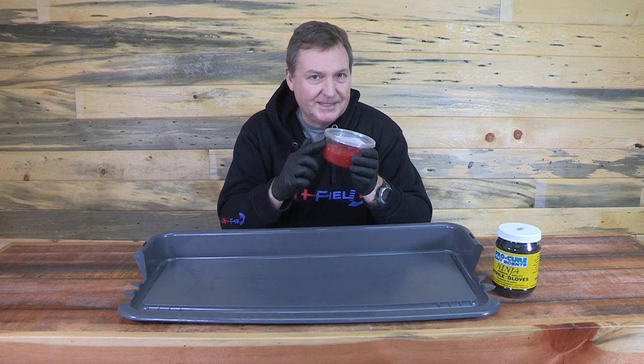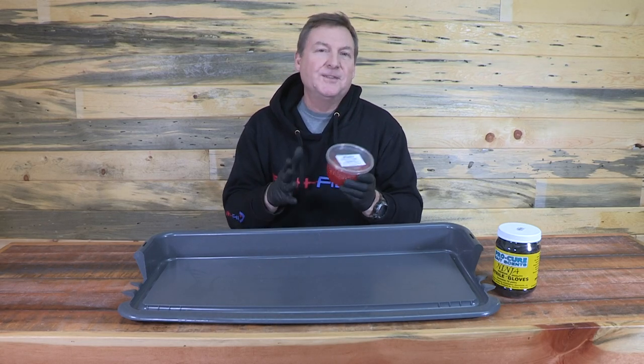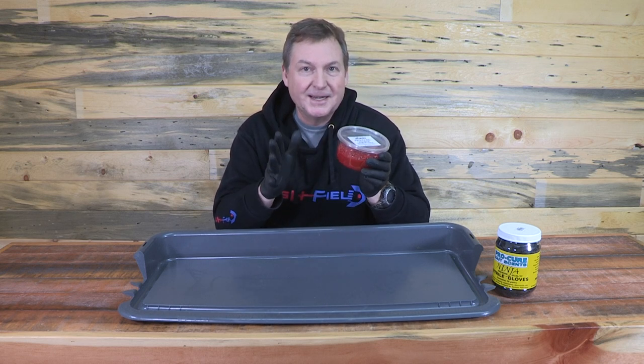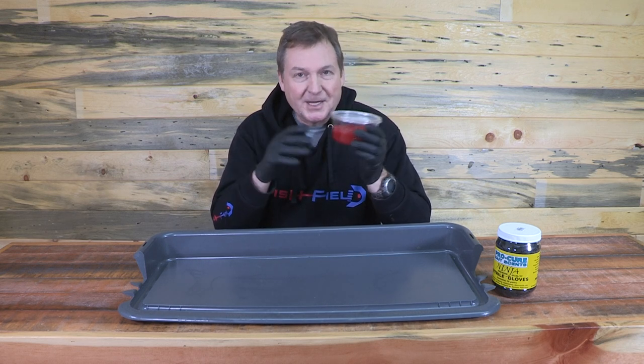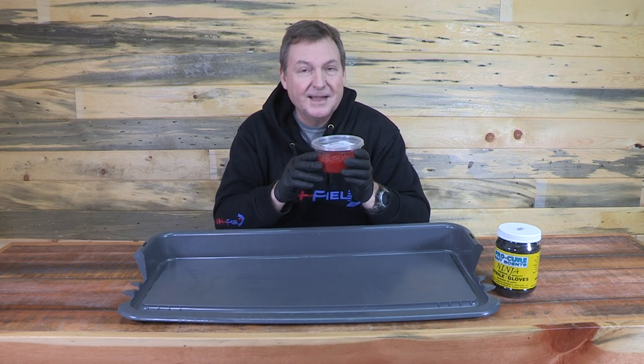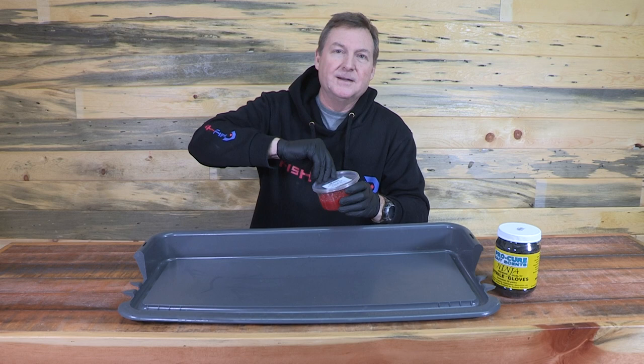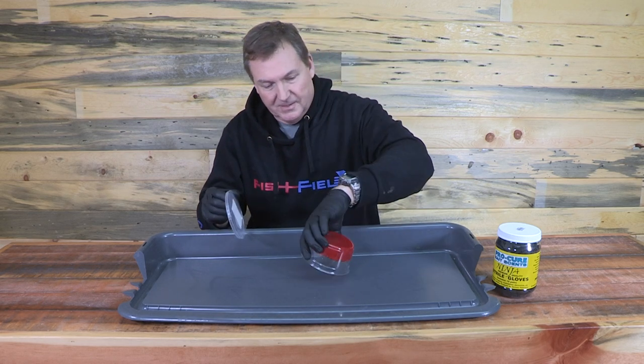We just got a new batch of eggs in from Procure. Steve Lynch at Procure was talking to me a couple, three weeks ago or so, saying that he had a batch of eggs coming down from Alaska that he thought were going to be very good quality. So let's take a look at them and see what we're dealing with.